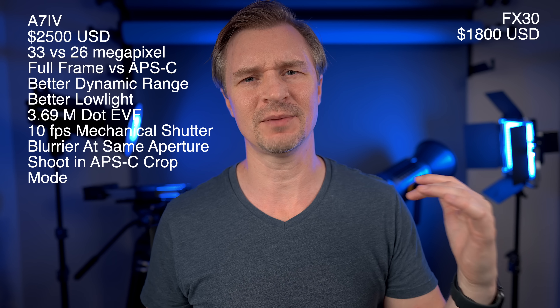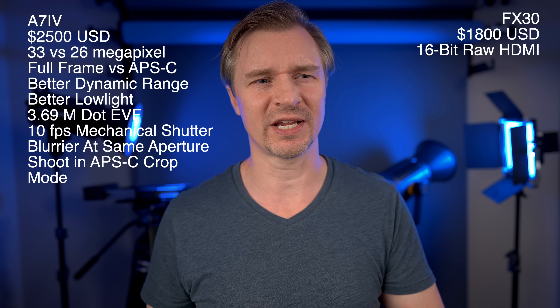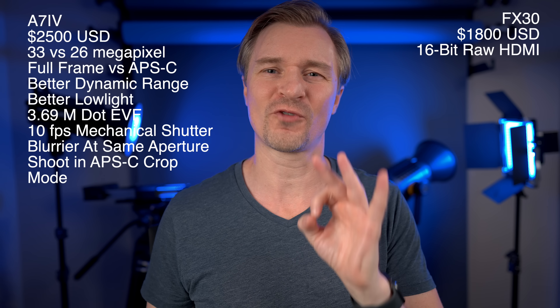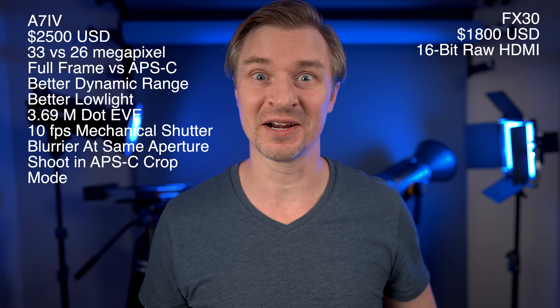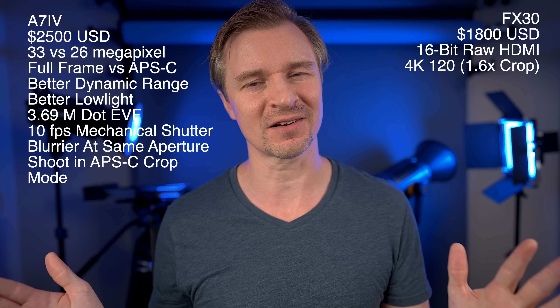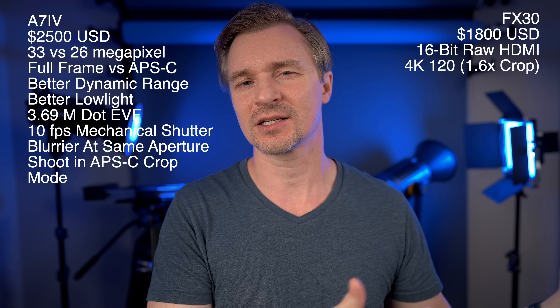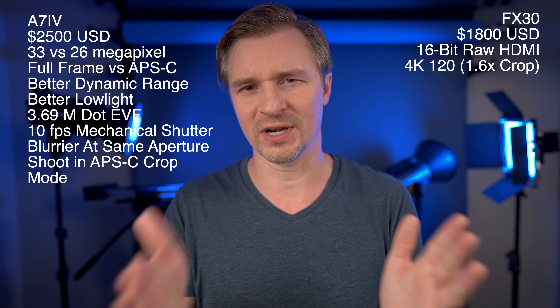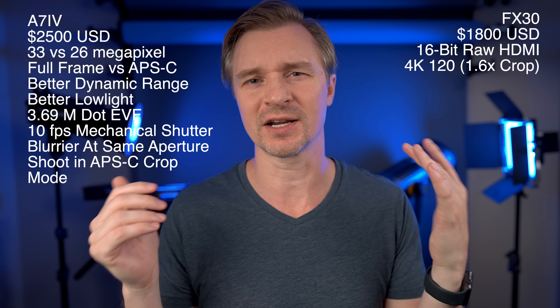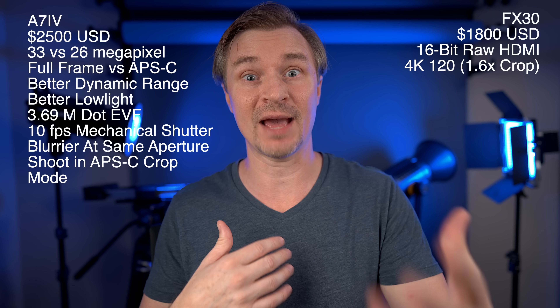Now let's move on to the FX30. One big standout feature is the 16-bit RAW output over HDMI — I have always wanted that in a camera but didn't want to shell out for the FX3 or a7S III. Now that there's one for $1,800, I'm grabbing it. Also, slow motion 4K 120 with great autofocus in an $1,800 camera is something I've always wanted. It does come with a 1.6x crop — they do a one-to-one pixel readout so you still get really sharp footage without terrible rolling shutter.